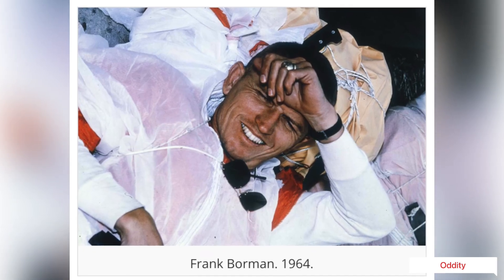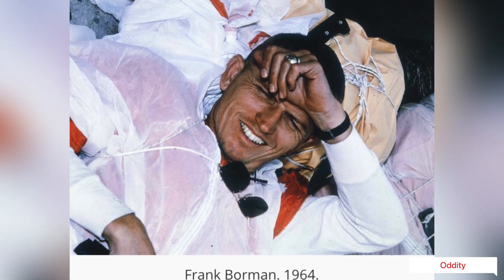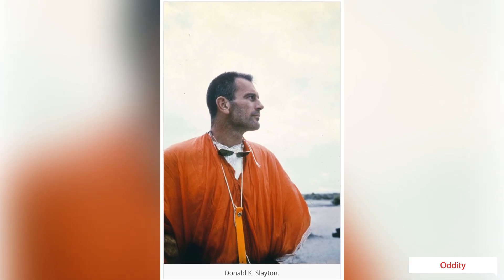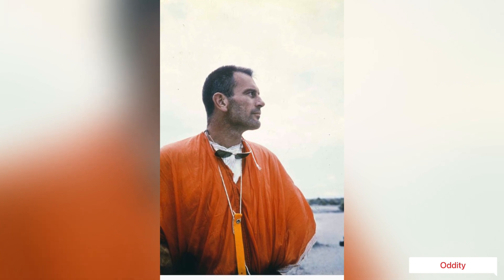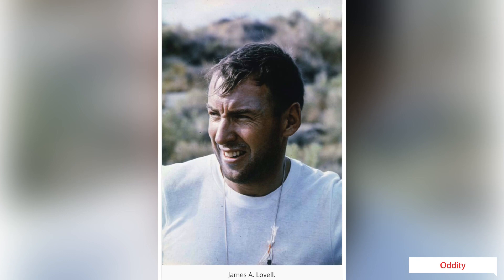As space exploration continued through the 1960s, the United States was on its way to the moon. Project Gemini was the second NASA spaceflight program. Its goals were to perfect the entry and re-entry maneuvers of a spacecraft and conduct further tests on how individuals are affected by long periods of space travel.